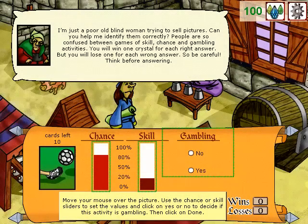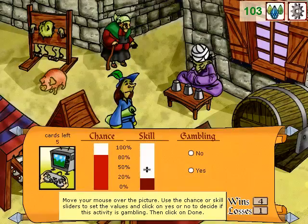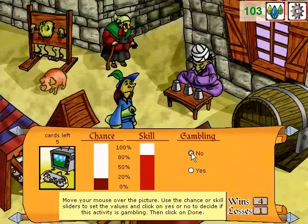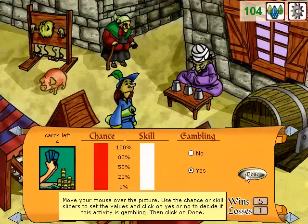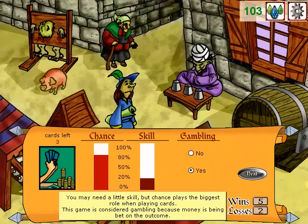I'm just a poor old blind woman trying to sell pictures. Can you help me identify them correctly? People are so confused between games of skill, chance, and gambling activities. You will win one crystal for each right answer, but you will lose one for each wrong answer. So be careful — think before answering. You may need a little skill, but chance plays the biggest role when playing cards. This game is considered gambling because money is being bet on the outcome.